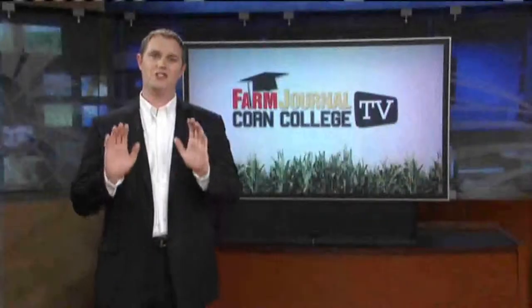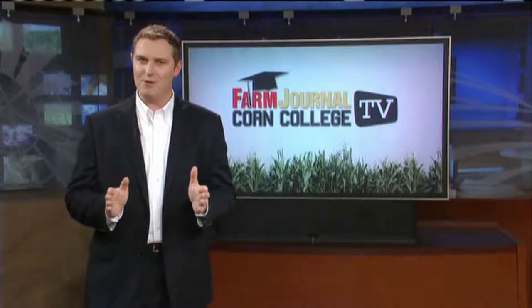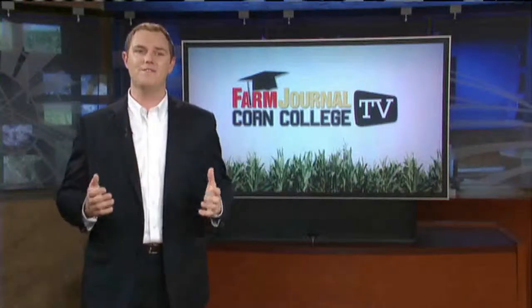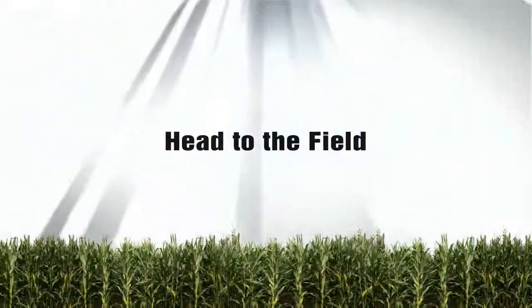Before you get too comfortable and put all your tools away, there are a few things every producer can do in preparation for next year. Missy Bauer heads to the field for a look at her favorite field prep tips. Today we want to talk about some things for field prep for next season — what are some things we need to be thinking ahead about for this next crop season?